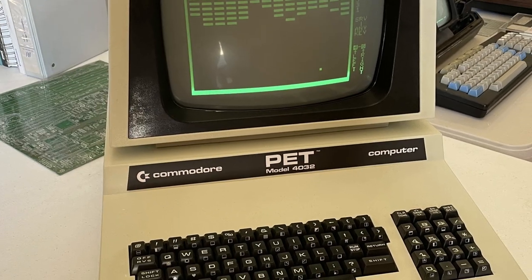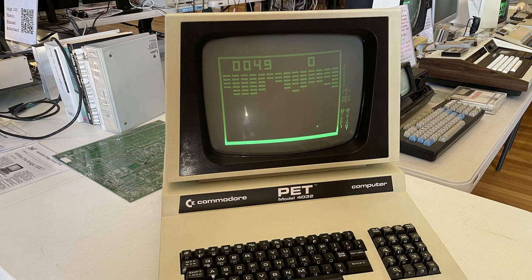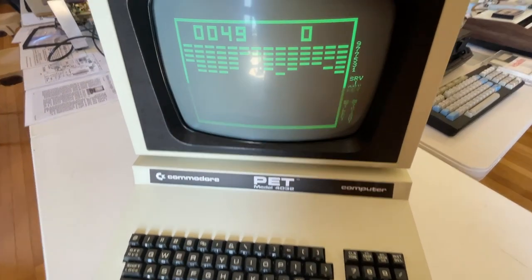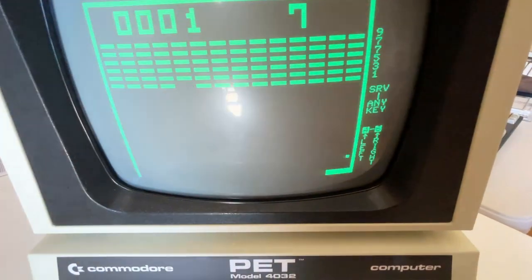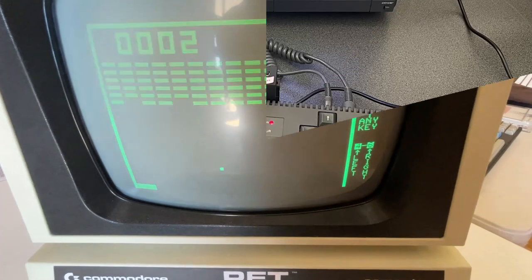Moving along, we come across a Commodore PET. Commodore were basically really big in the 80s and actually still hold the record for the most successful home computer ever sold — but that's not this unit here. This is an early precursor. I've never actually used one, so here I am playing Breakout.